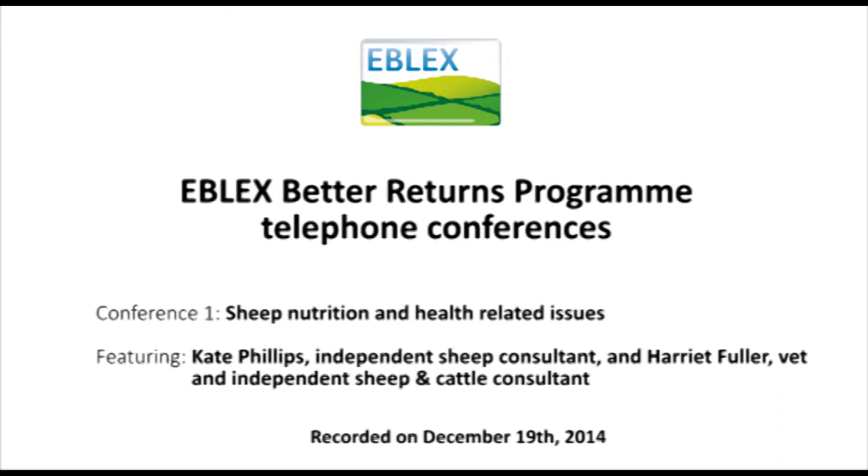The other thing to touch on is getting prepared in terms of housing and feeding arrangements if you're bringing sheep in. We need to be thinking about a lying area of 1.2 metres squared per ewe for a typical mule. We need about 45 centimetres of trough space per ewe eating concentrates, although many will be feeding on the floor. For forage, we need about 15 centimetres for ad-lib access.